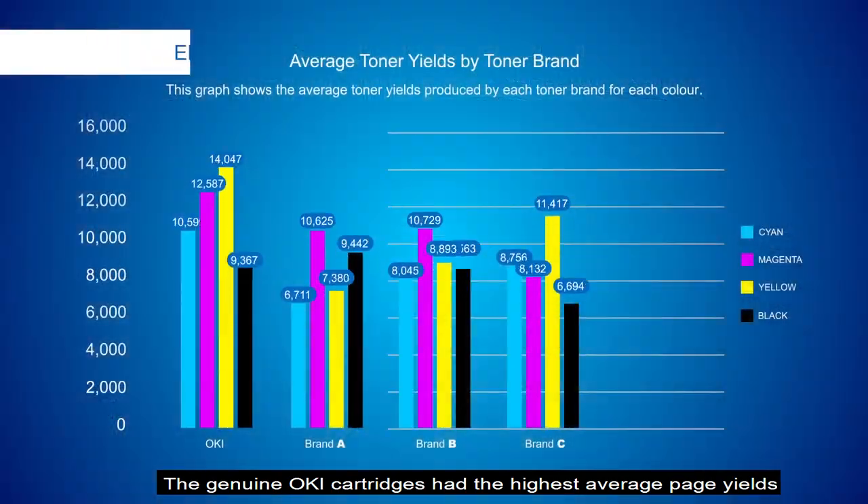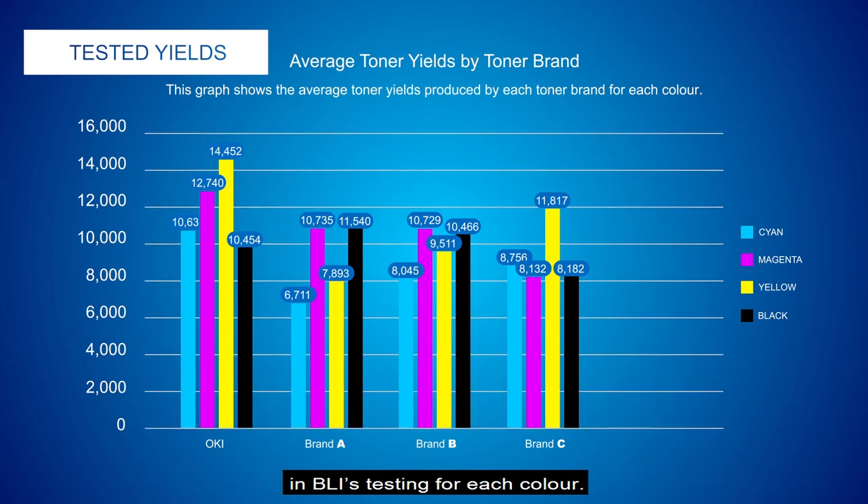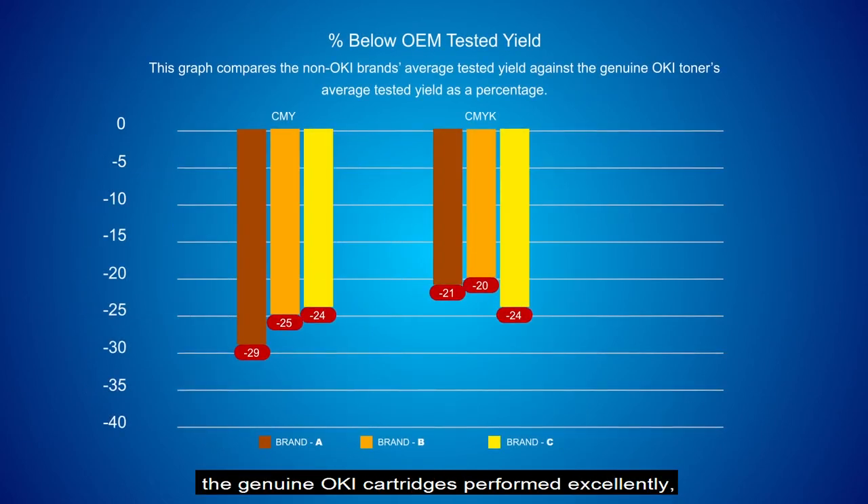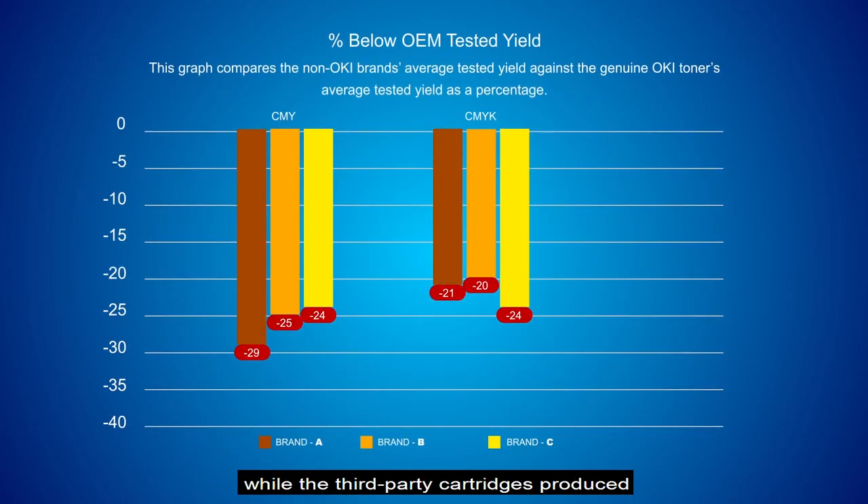The genuine OKI cartridges had the highest average page yields in the VLI testing for each color. During KPI's testing, the genuine OKI cartridges performed excellently, while the third-party cartridges produced lower average page yields and suffered from reliability and image quality issues.